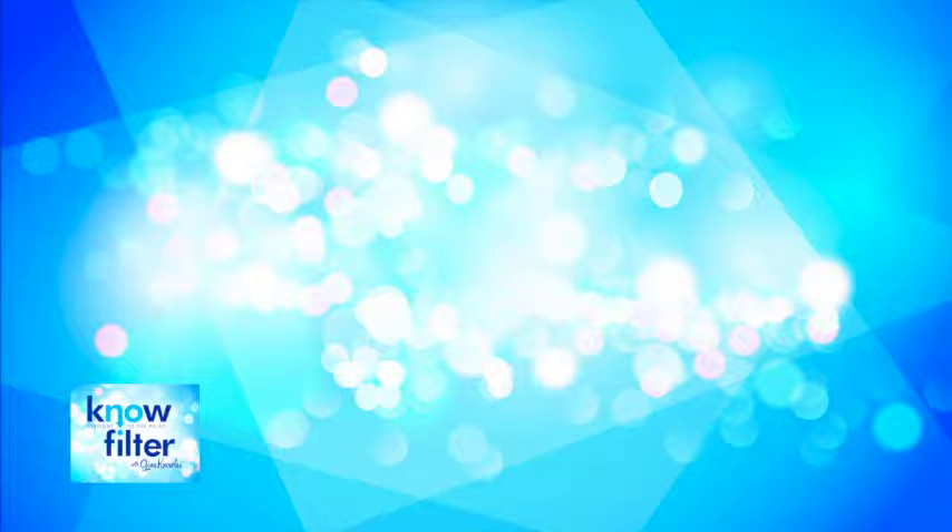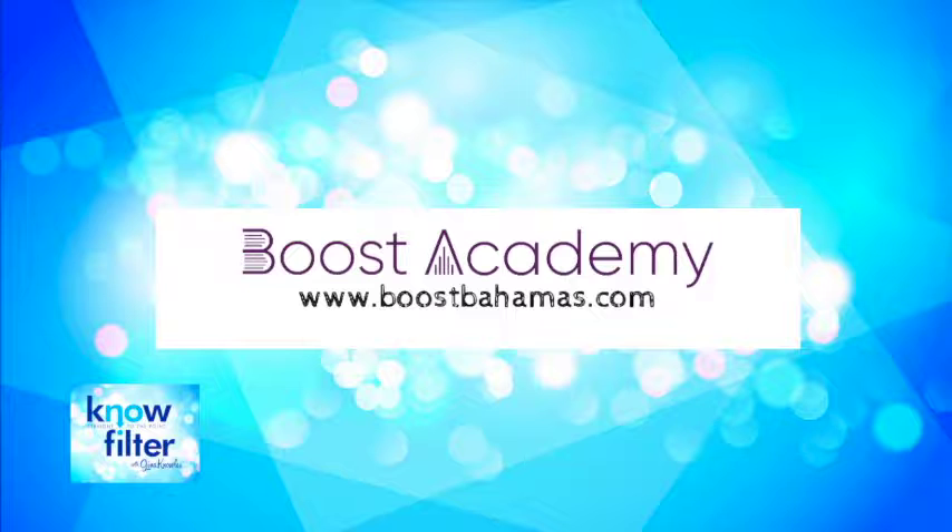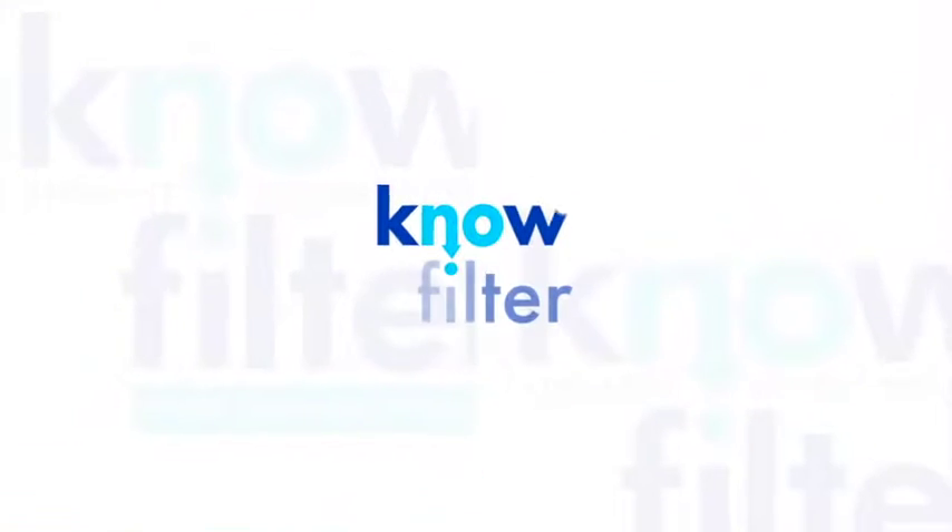The No Filter Show is brought to you by Boost Academy. Boost Academy is a smart school that prepares children, grades 4 through 12, for the modern world.